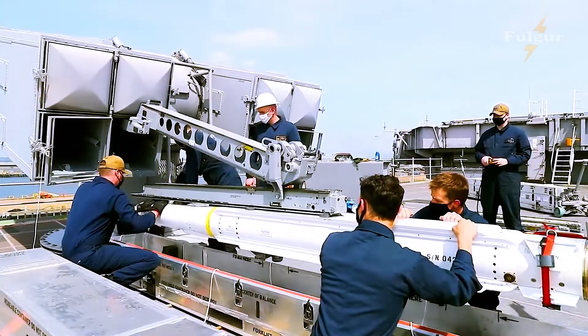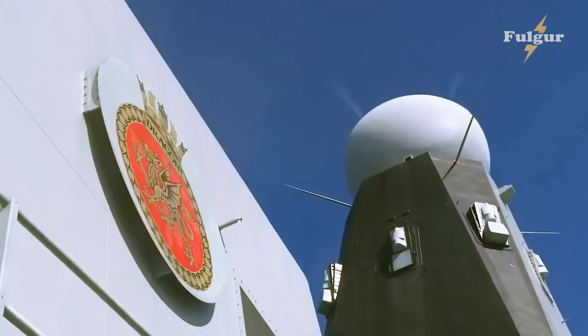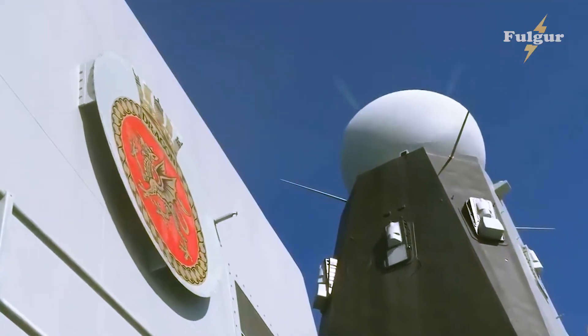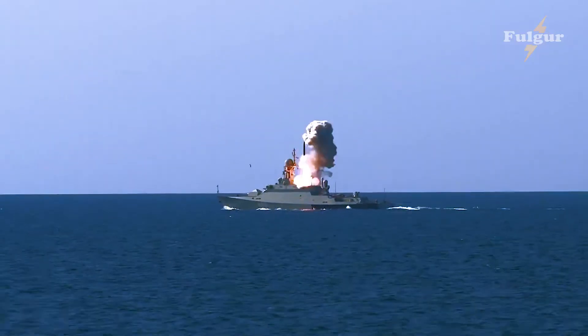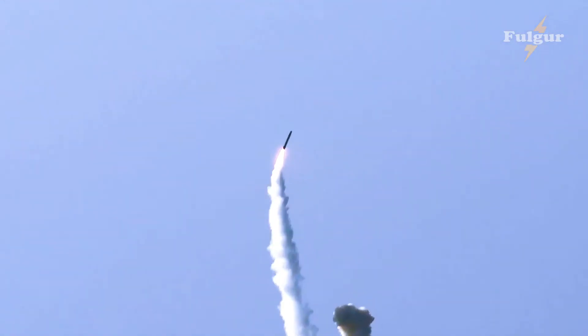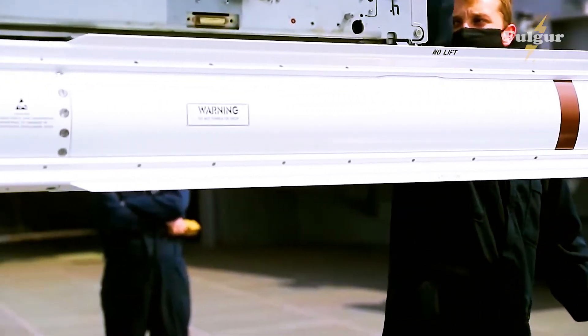It equipped the Type 22 frigates HMS Brilliant and HMS Broadsword, and the Batch 2 Leander-class frigate HMS Andromeda. These ships were assigned goalkeeper duties to provide close anti-aircraft defense of the carrier task force.